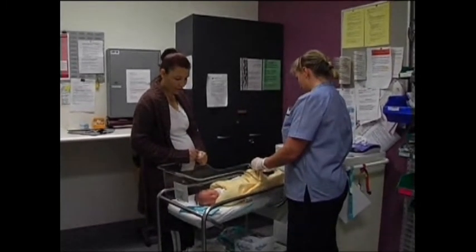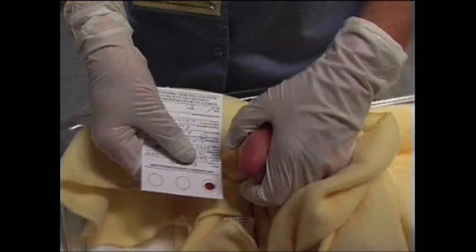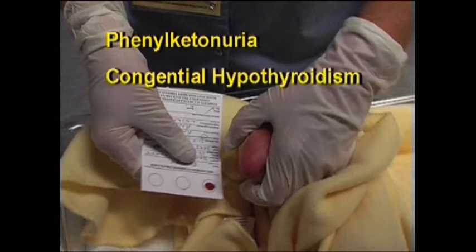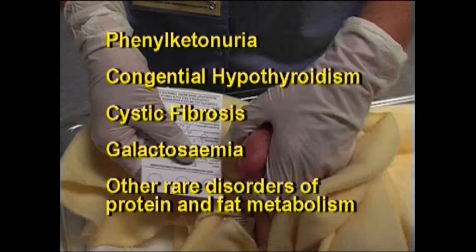In a small number of babies, the second blood test will be abnormal, and you'll be asked to visit a paediatrician. All disorders tested can be treated with either medication and/or a special diet. Amongst the 30 disorders tested for are Phenylketonuria, or PKU, congenital hypothyroidism, cystic fibrosis, galactosemia, and other rare disorders of protein and fat metabolism.